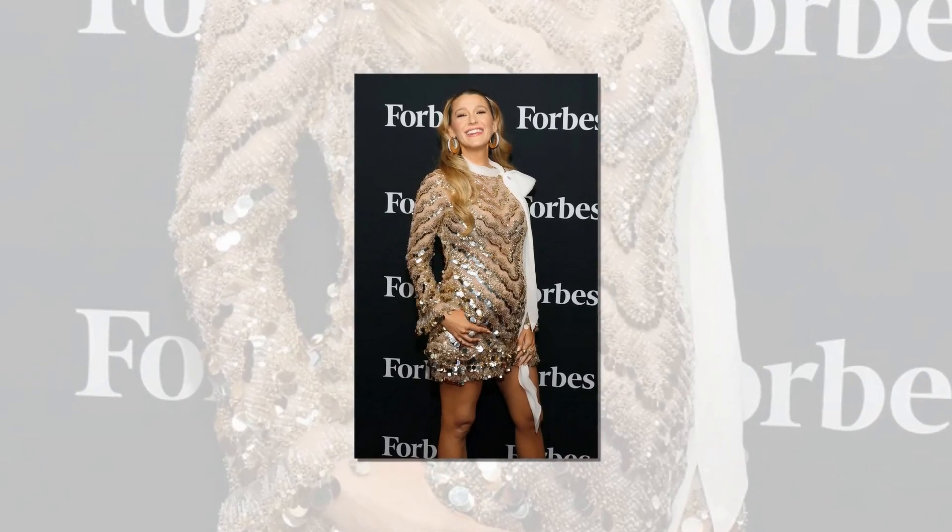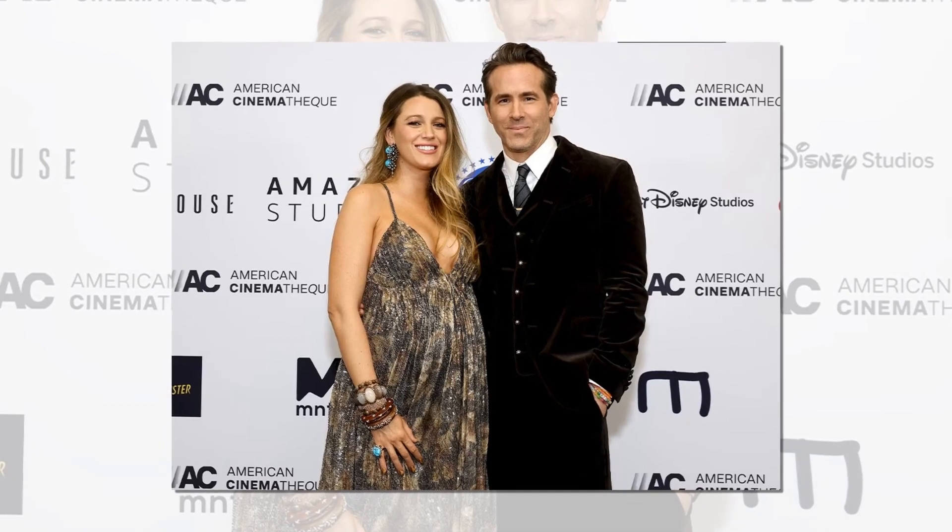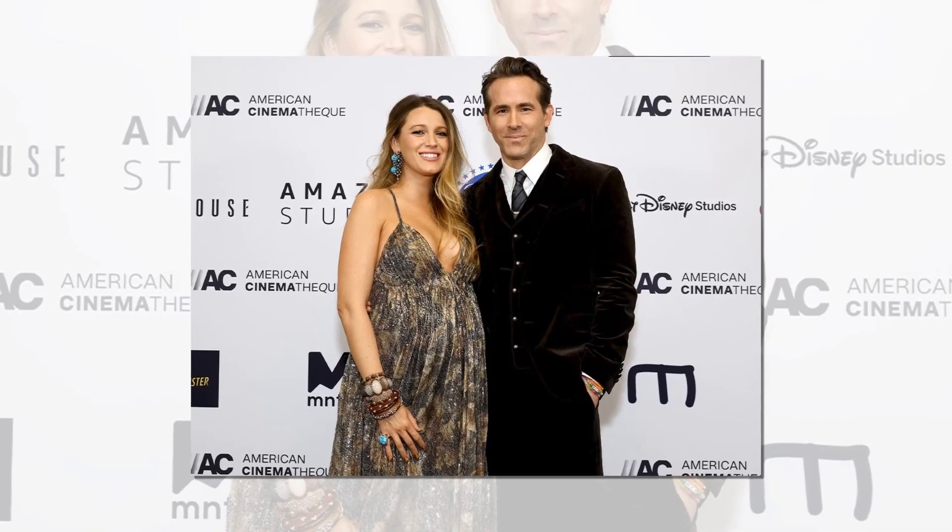The Gossip Girl star used the Magic Gloomy Highlighter on the cheekbones and the outer corners of her eyes to give her face a hint of brilliance. Blake's innate beauty was enhanced by this product, which also gave her a radiant glow that lasted all night. The makeup artist strongly advises it to anyone looking for a quick and easy approach to brighten their complexion.